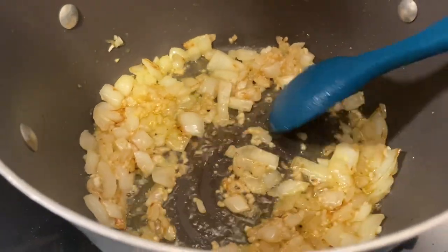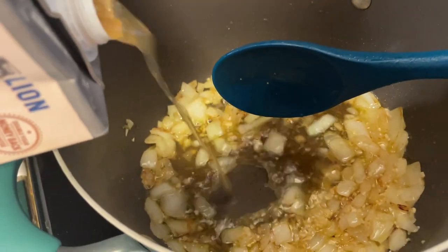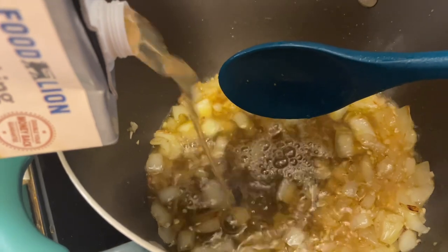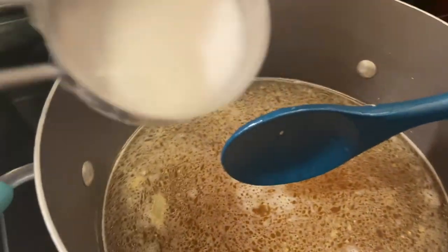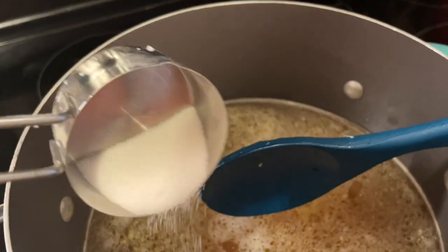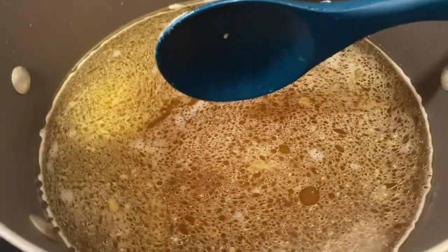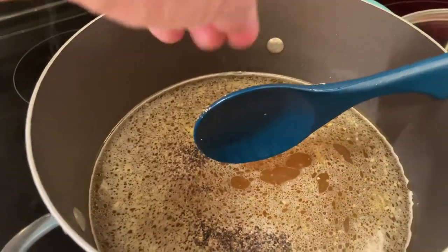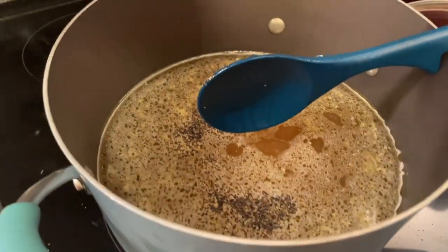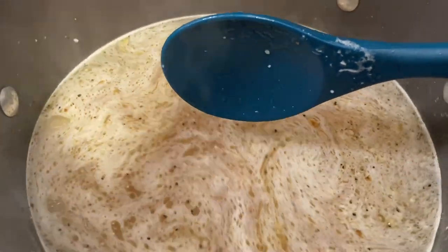I'm going to give that a stir and now start adding in some liquid — one full four-cup container of chicken stock. I'm also adding in just a dash of sugar to cut some of the acidity of the tomatoes, then some pepper and a little pinch of salt, since the chicken broth already has a lot of sodium.